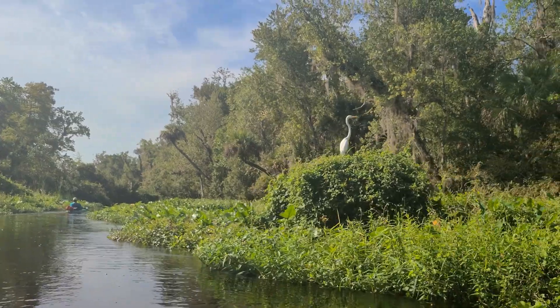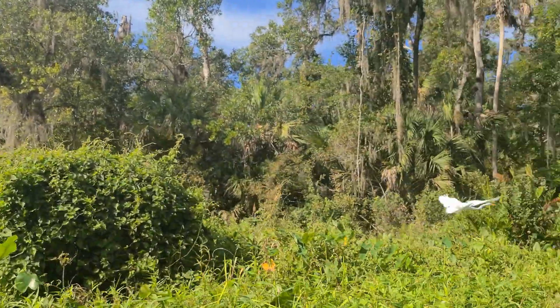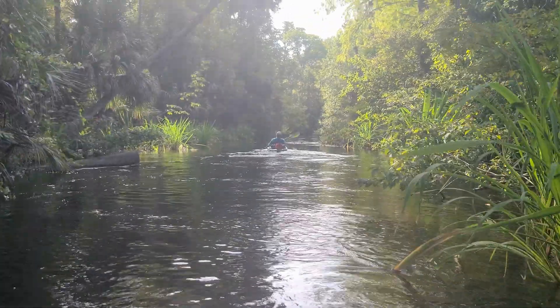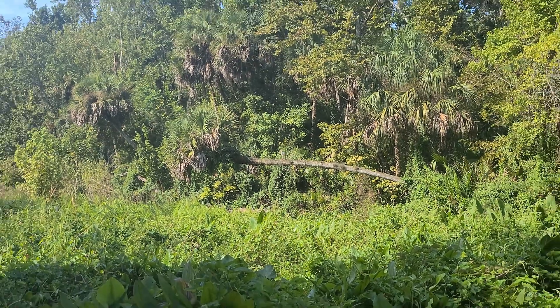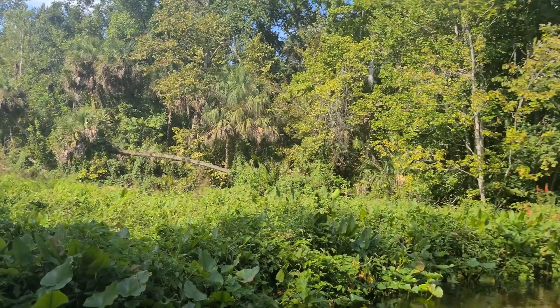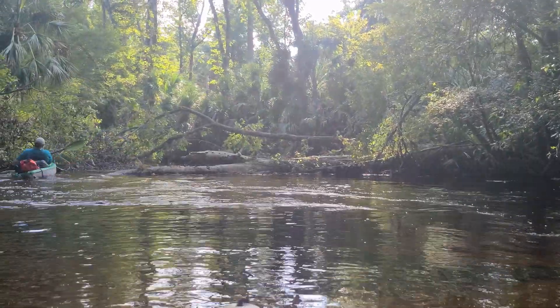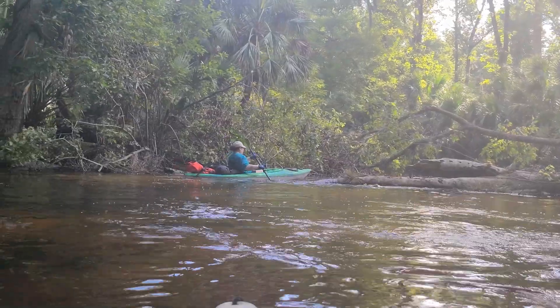The trip back wasn't so bad, though. As it was all downstream, we could embrace the views around us, including all the wildlife. Even the three portages didn't seem to affect our mood. We had time today, and we were going to savor it. We took a quick dip. By the way, babe, how's your hydroflask? I got my own. Nice save.